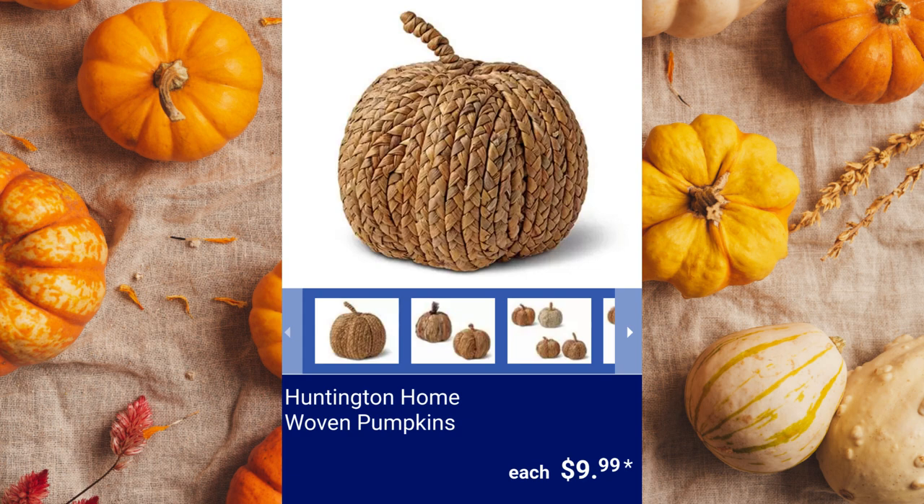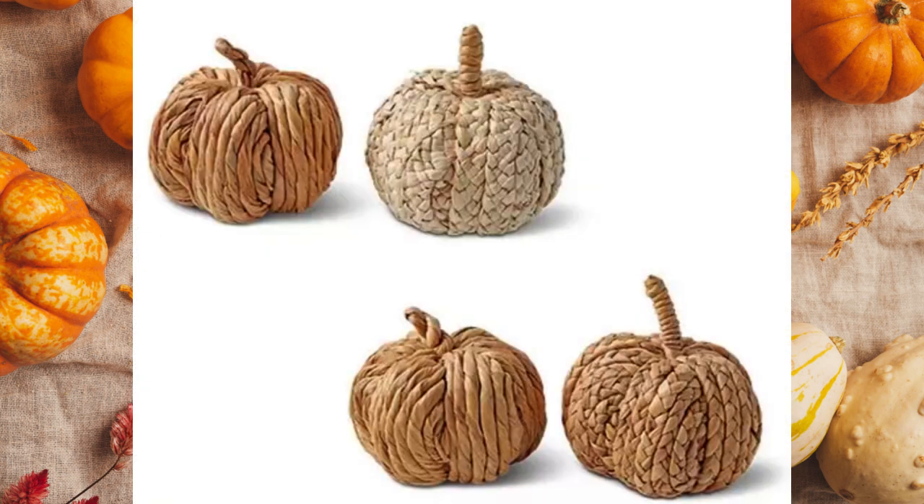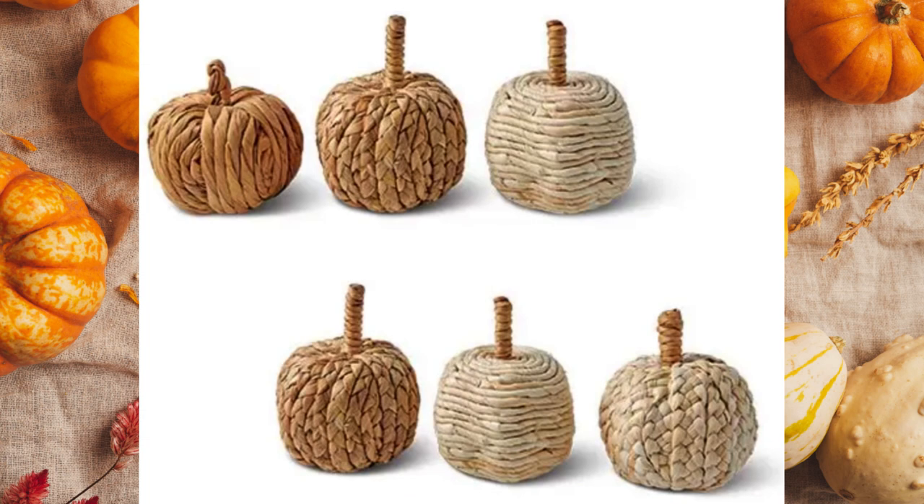Huntington Home Woven Pumpkins. Available in large (8.5 inches), a medium 2-pack (6.5 inches each), and a small 3-pack (4.5 inches each) for $9.99.